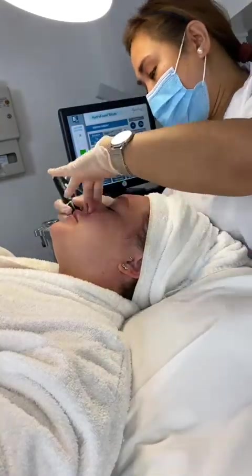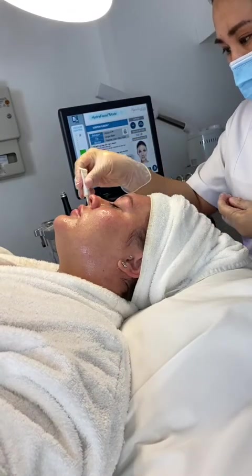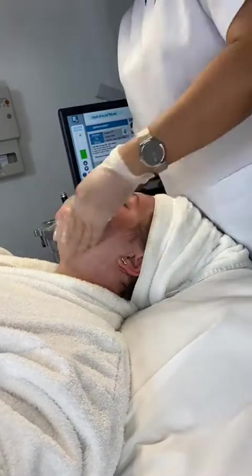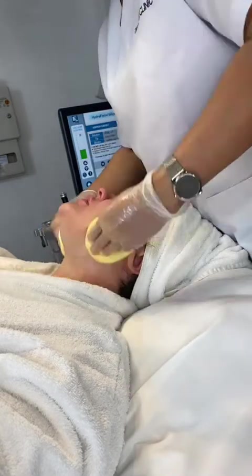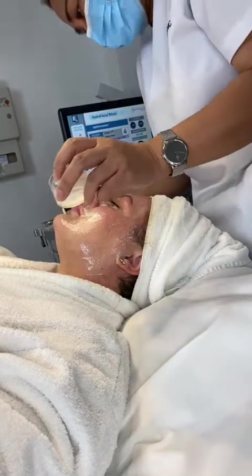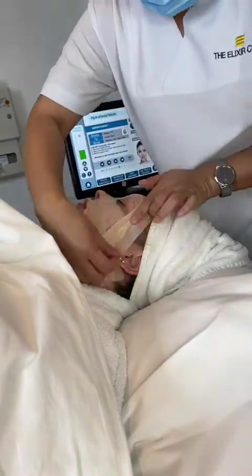For the final stage — deep hydration — a solution of growth factors and multi-peptides is applied with the machine, and then a 100% vitamin C solution is applied manually and massaged in for a few minutes. Another serum of vitamin C and collagen is then added, with a cooled mask applied over the top and left on for around 10 minutes to calm and soothe the skin. Vitamin C is known to brighten the skin, while growth factors and peptides are crucial for healing and cell renewal.